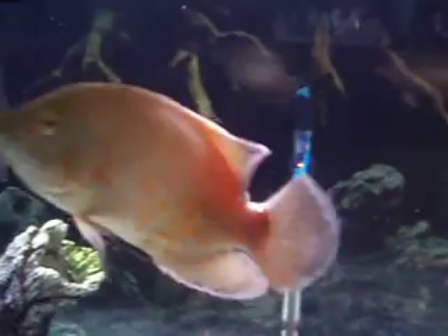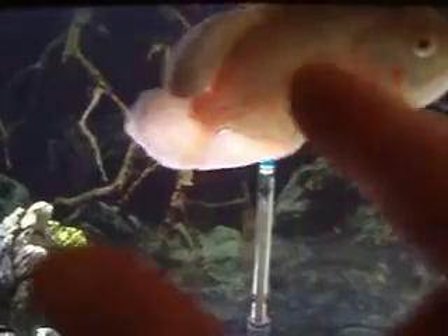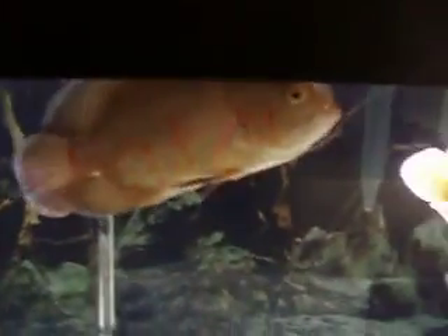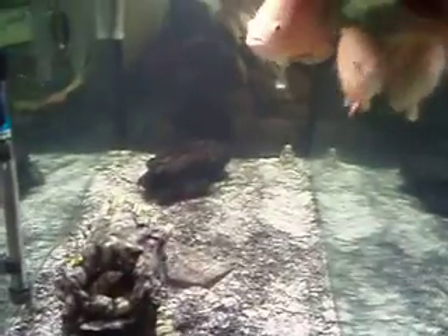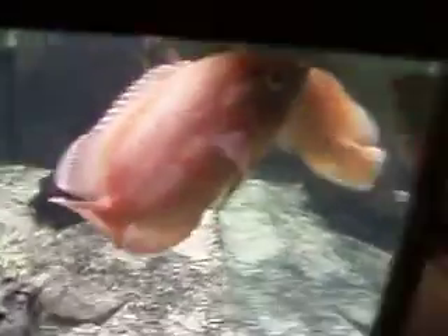Big boy — or big girl — I don't know yet, they're not sexed yet. Hopefully I have a mating pair. I call them Shot and Dork because I've had them since they were tiny. They follow me around — come on over here. Coolest fish I've ever owned. Oscars are smart too.